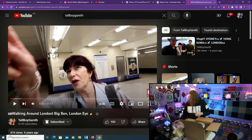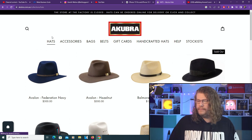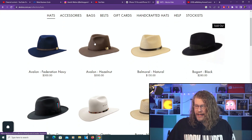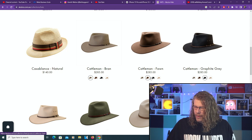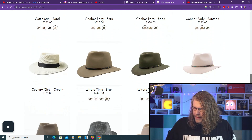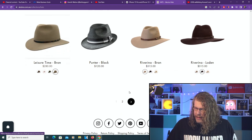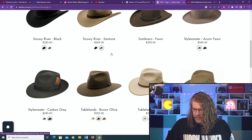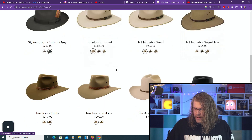Going to the hat section. So the Avalon was a potential for me — I kind of like the design and the color as well. The Cattleman is pretty much what I ended up getting — awesome looking hat. They come in different colors and the prices — god, the prices are a little high, but that's what you're getting: quality. The Leisure Time is another one I thought was kind of cool. I was also tossing up between the Tablelands — not too bad.